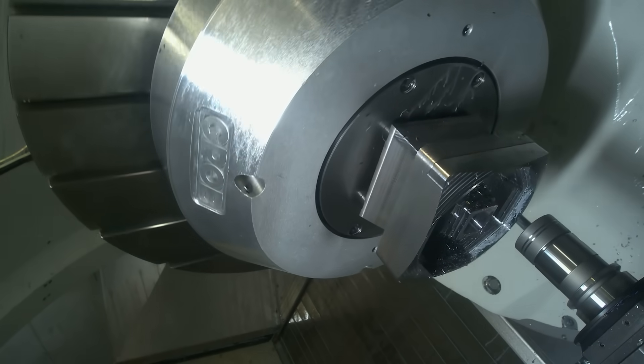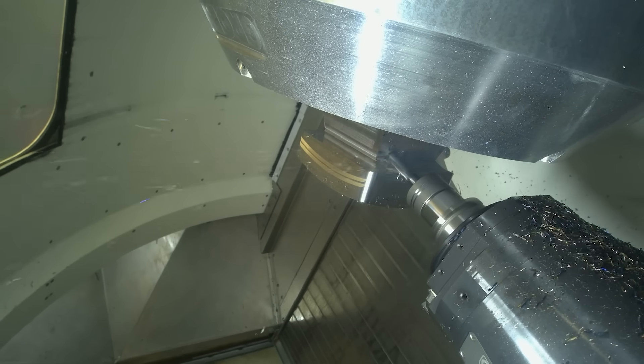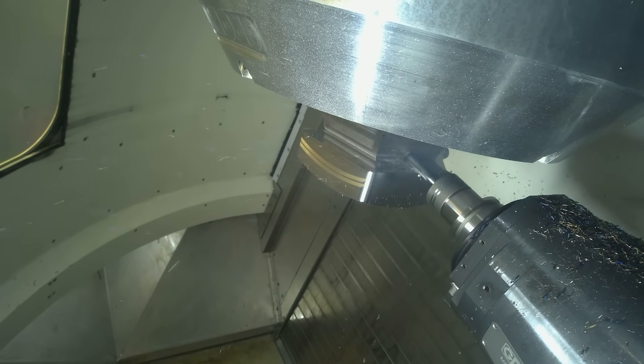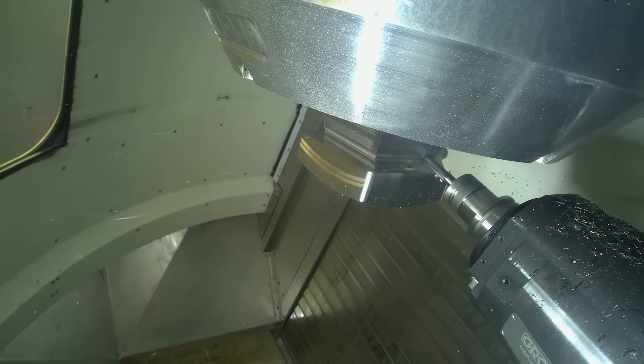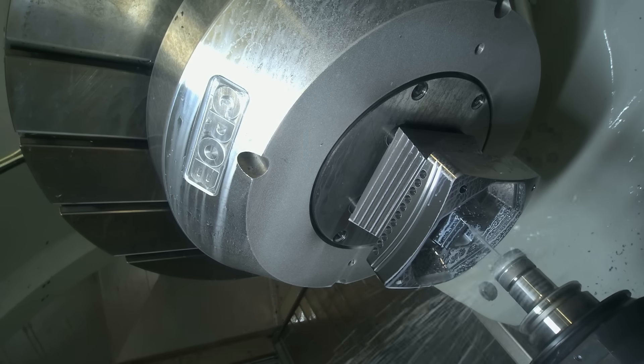What material are you cutting on here today? C45 steel. The tools aren't specific to just this material though. We came and did a technical day with Grob recently, and we used some of the VQ chip splitters — which is one of our newest and best tools at the minute — on Inconel as well.